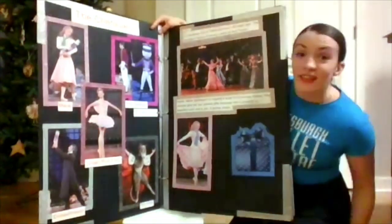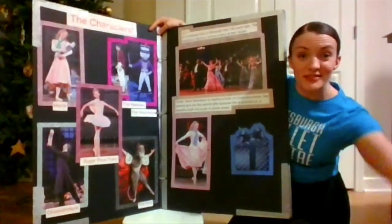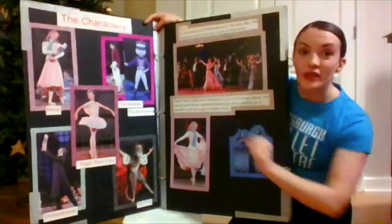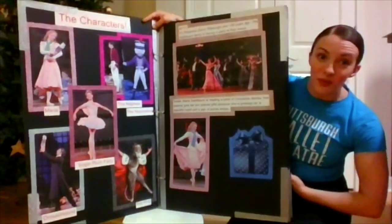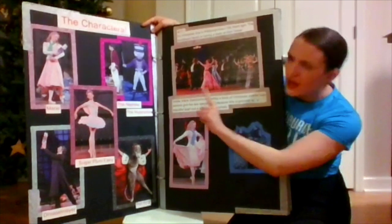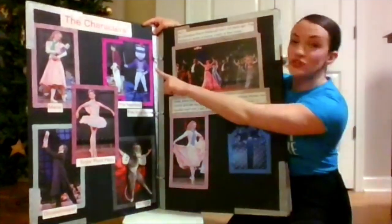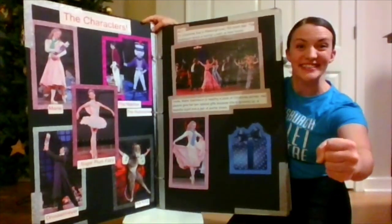Now friends, last time I read a story with you, we played a little game where we had to do a different movement with each character. Let's play that game again. For Marie, I want everyone to pretend they're holding a doll, just like Marie. Can you do it with both hands? I can only do it once since I'm holding both, but I want you to do it with two hands. Next, we have The Nephew and The Nutcracker. Do you think those two characters could be similar? I think we should hold out our sword the way The Nutcracker is. Ready? Let's try. Good, everyone.